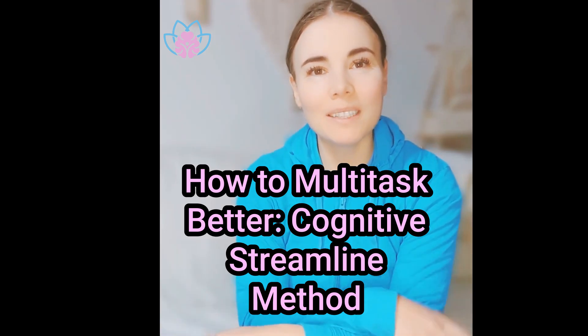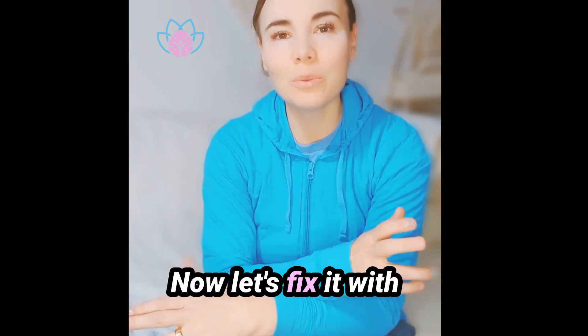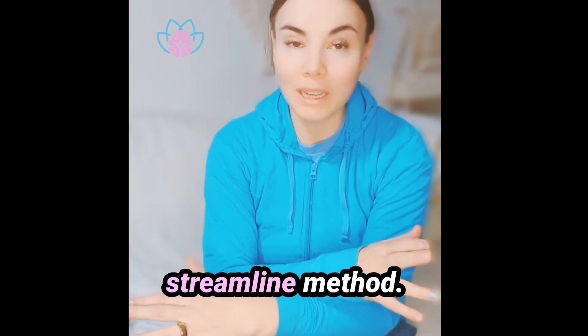Hi, I'm Dr. Galina. So in part one, we talked about how multitasking drains your brain. Now let's fix it with a method called the cognitive streamline method.